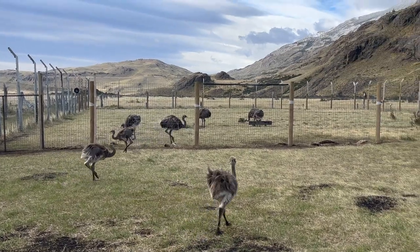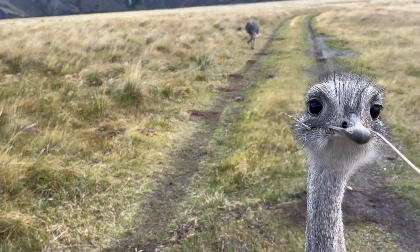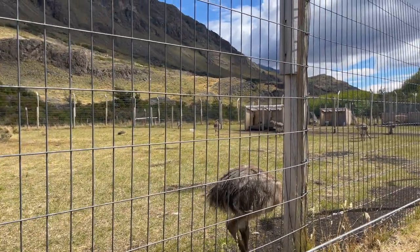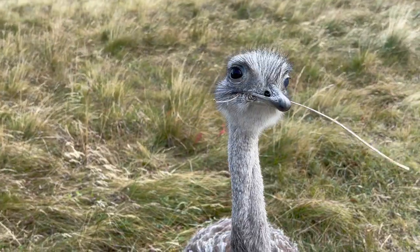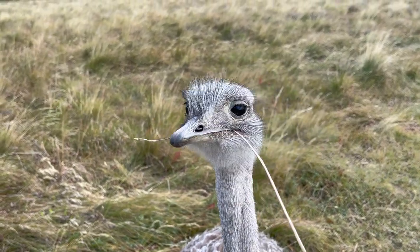This work is important because Nandu serve a critical role in the ecosystem as they disperse seeds for native flora. Nandu are also currently a locally endangered species in the park, threatened by hunting in Argentina, competition with livestock, and death due to habitat fragmentation.